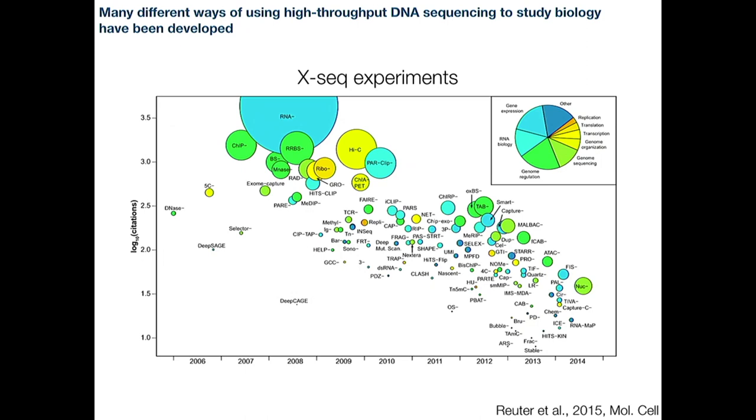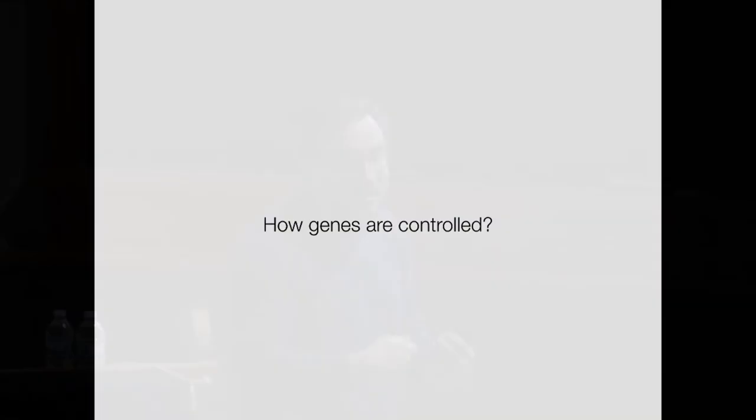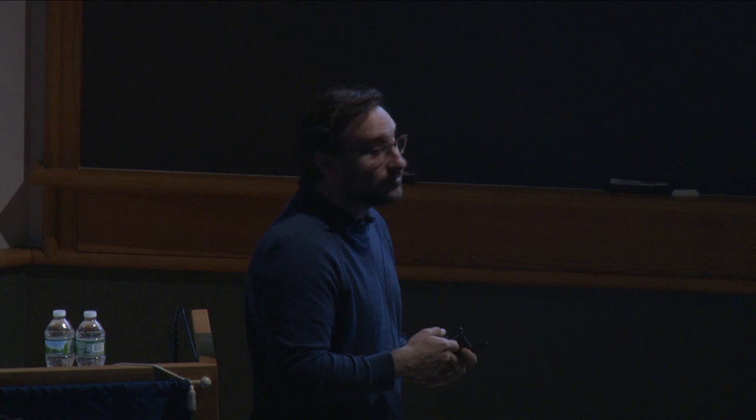I'm going to highlight two methods particularly relevant here at Cold Spring Harbor. In my lab, the question I'm interested in is how are genes controlled? In your body, there are many different types of cells — nerve cells, muscle cells, bone cells, reproductive cells, blood cells, gland cells, and so on. All these cells have exactly the same DNA, exactly the same set of genetic instructions. The thing that makes them different is that they express different genes. Which genes get expressed in which types of cells are controlled by sequences encoded in the DNA right next to the sequences of those genes.